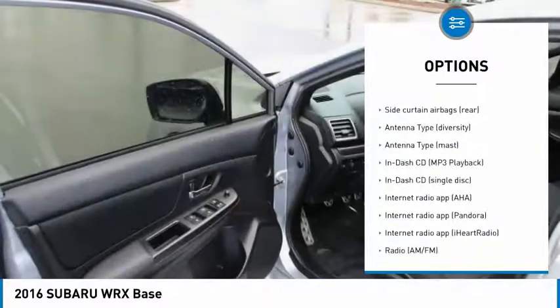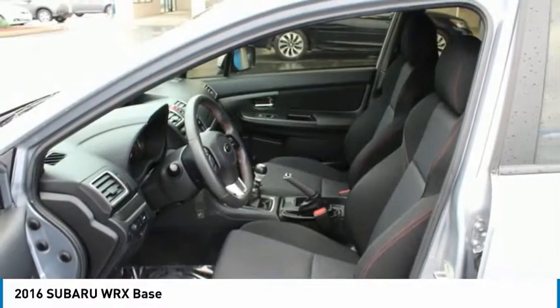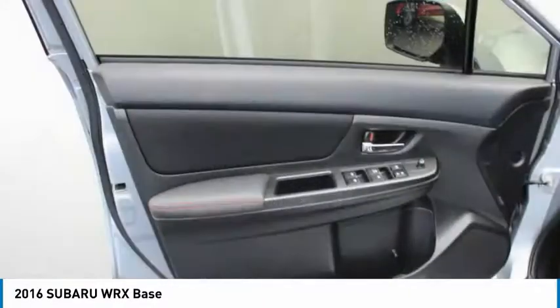Clock, Trip Computer, Power Door Locks, Daytime Running Lights, Cargo Area Light. Your new ride is just a phone call away.